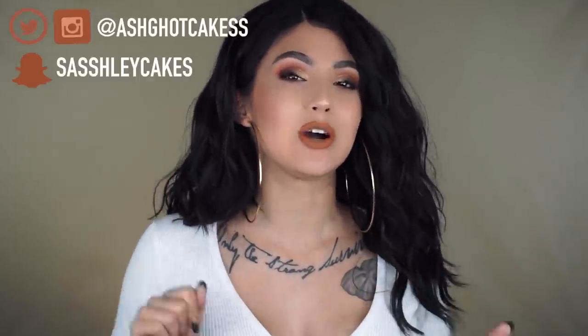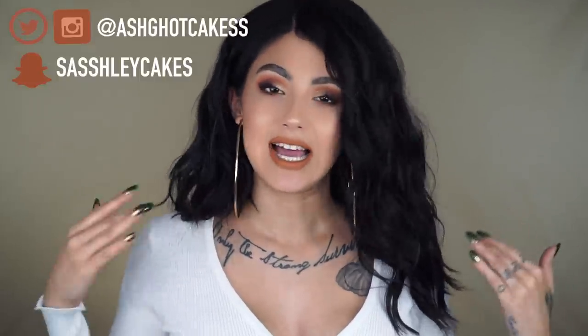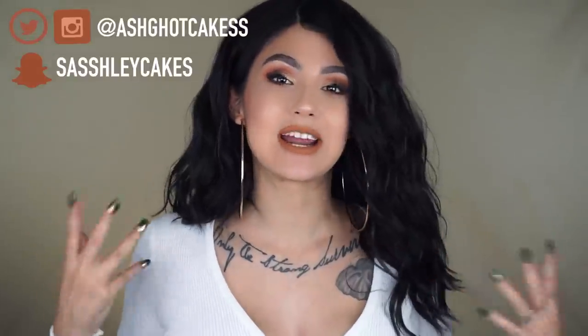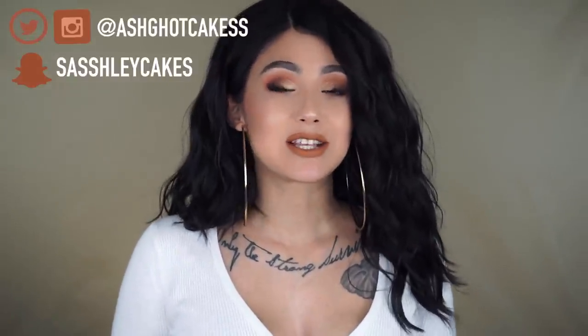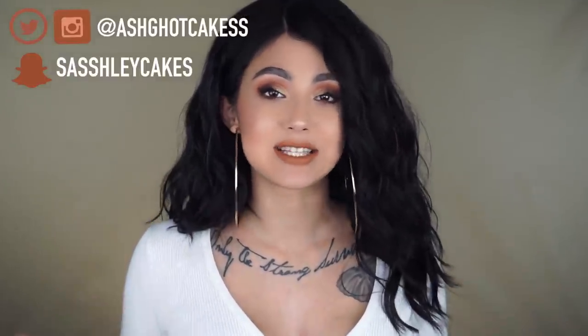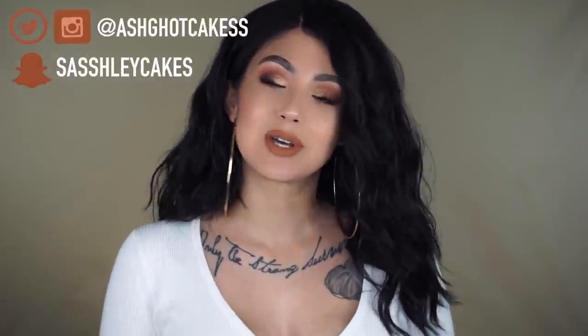Hey guys, what's up! Today I'm bringing you an affordable wig haul and I'm so excited. I love wigs and I get a lot of questions about where I get them, so I definitely want to answer those. I bought about 10 wigs and yes, I did buy them — this is not sponsored at all. If you want to see what these wigs look like on, keep on watching.